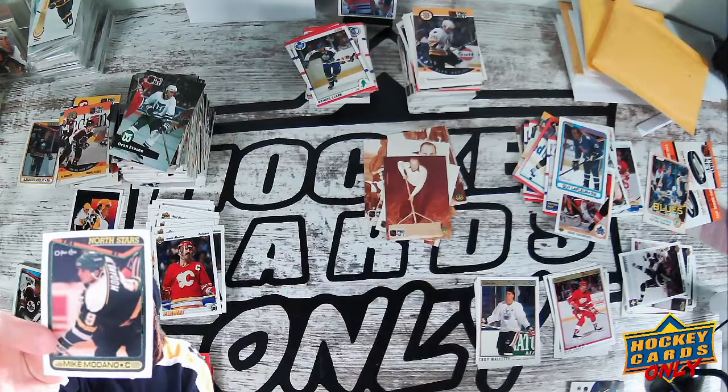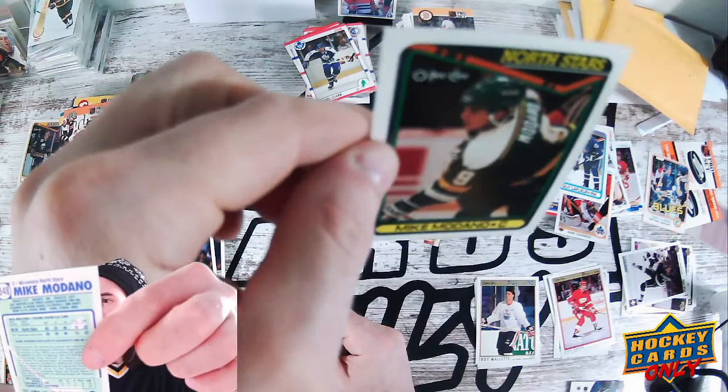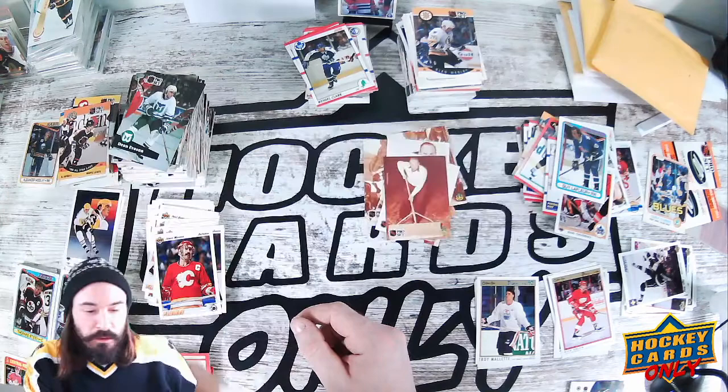Mike Modano's rookie card from O-Pee-Chee 1990 — we have pulled the Modano rookie card! I will show this camera the back and this camera the front. Where is the sweet spot — right there. Mike Modano rookie card — cool!